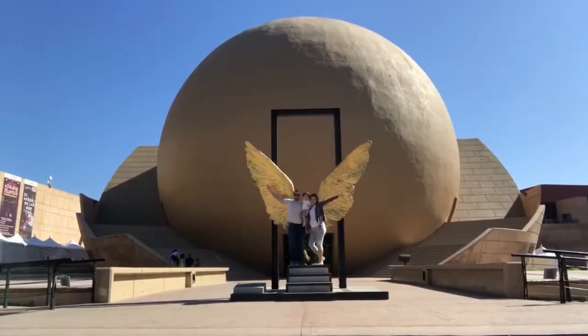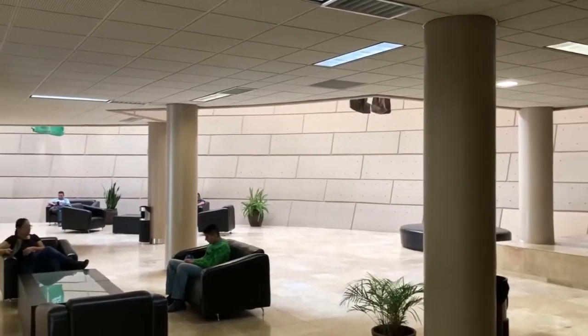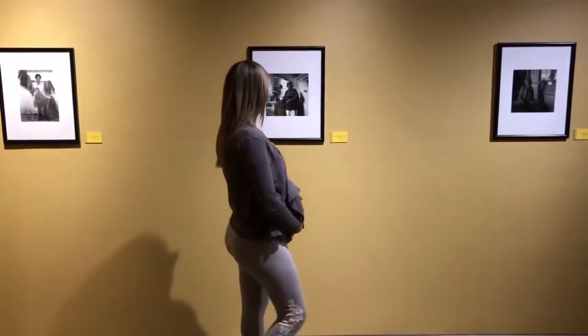We are now in front of the Segut Cultural Center. You can see that ball behind me — it houses an IMAX theater and it's the only one here in TJ. Inside they actually have a museum with a bunch of stuff about Mexico, traditional Mexican culture.